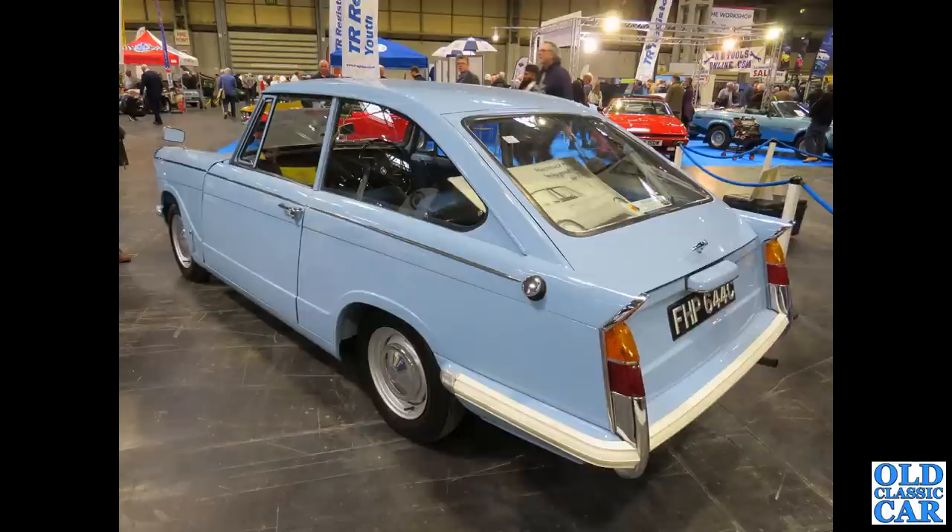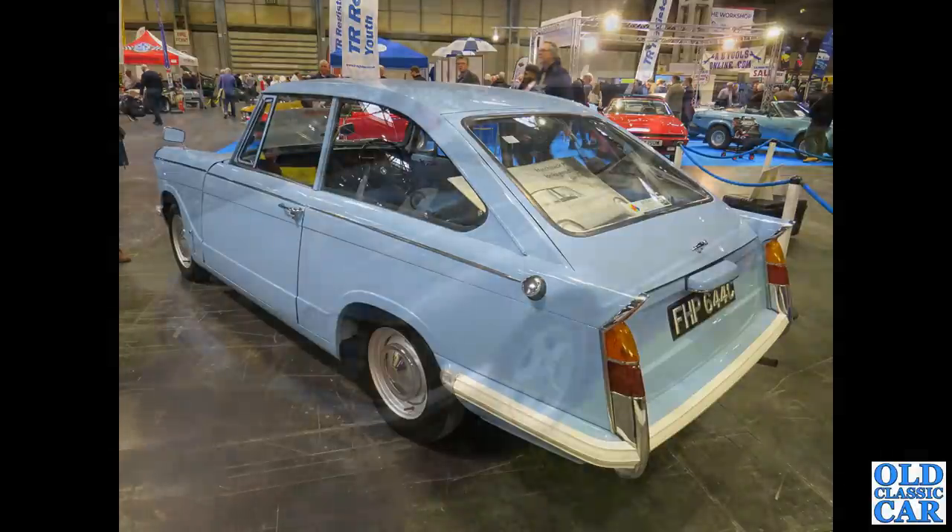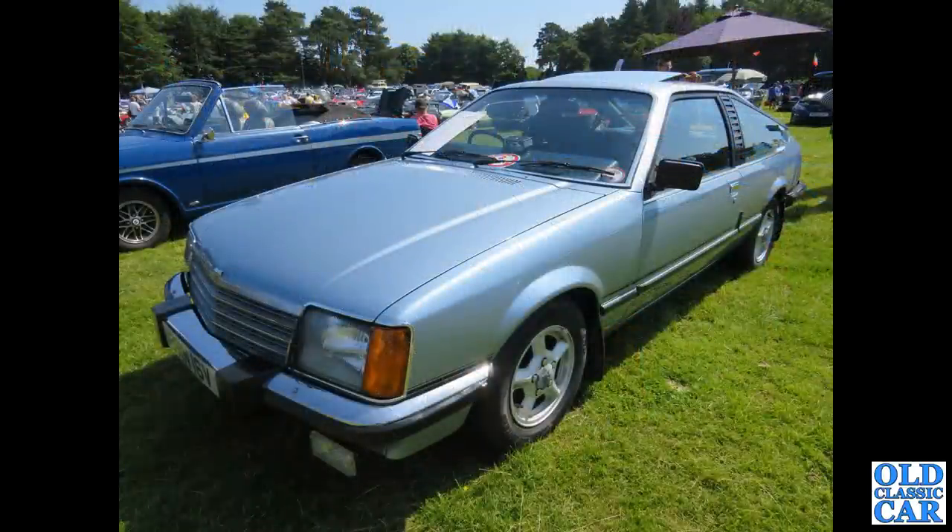Not an Opel Monza — this is the Vauxhall Royale equivalent, the Royale Coupé, an automatic car, this one from 1979.